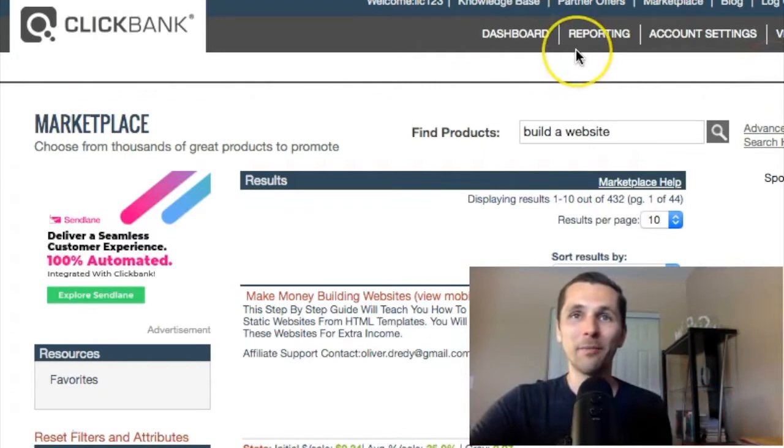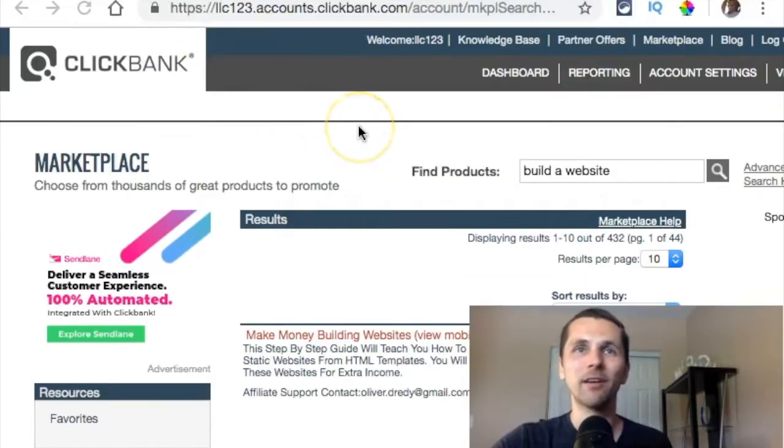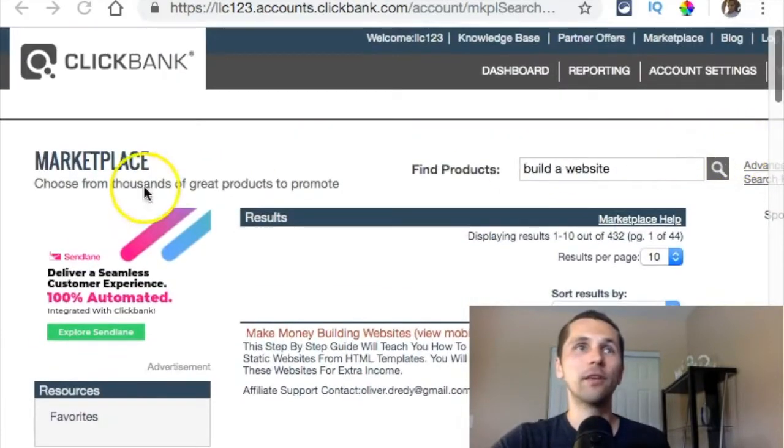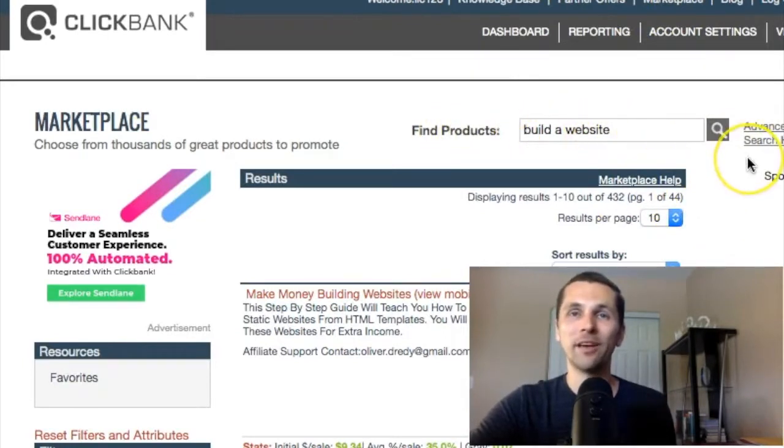There's a website called ClickBank.com, which you might have heard about. You just sign up for free. You go to ClickBank.com, set up yourself an affiliate account. And then what you can do is go to the marketplace up here, and in Find Products, I put 'Build a Website.'